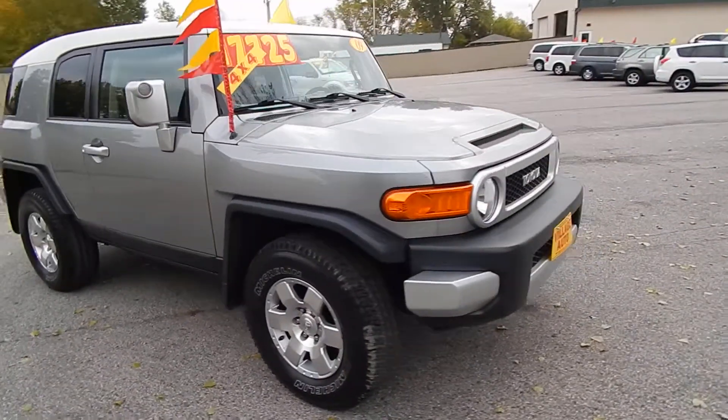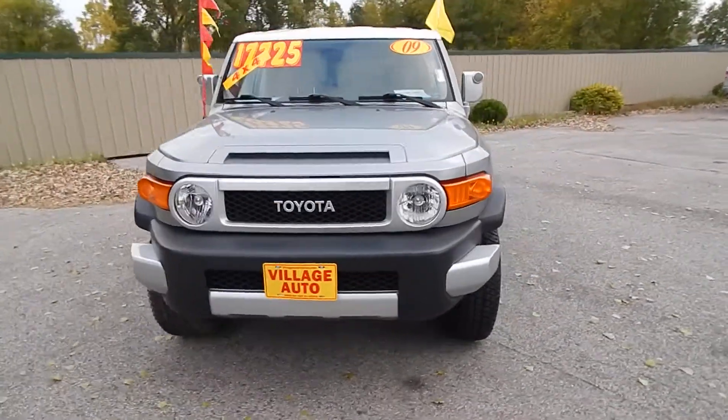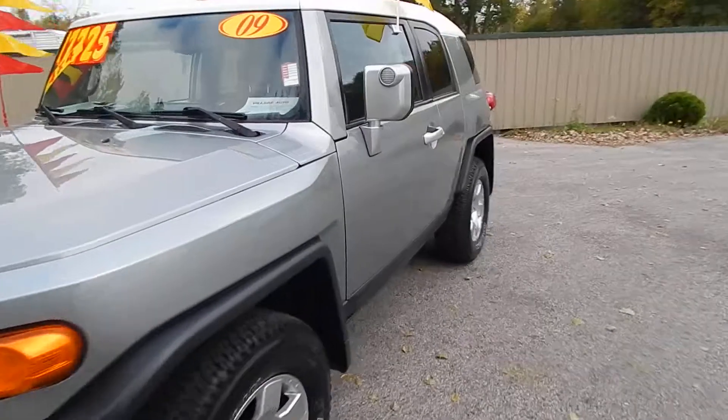This one comes equipped with a 4.0-liter V6 motor along with the automatic transmission. A great deal for only $17,725.